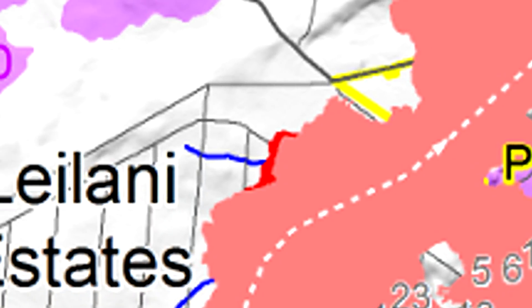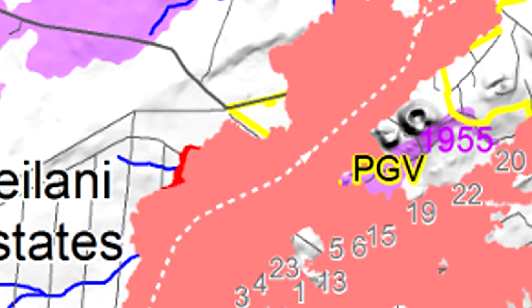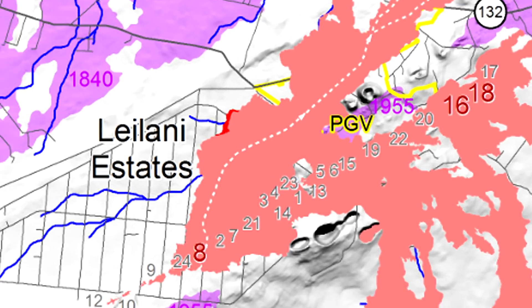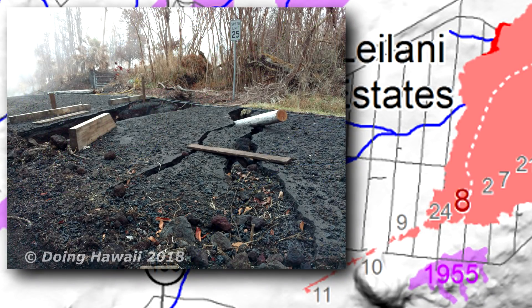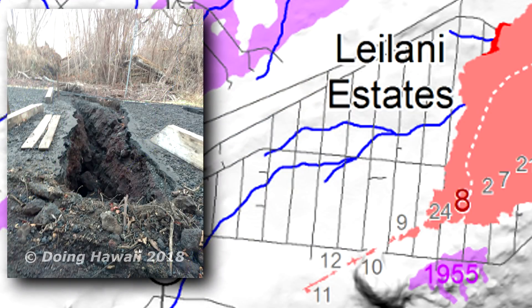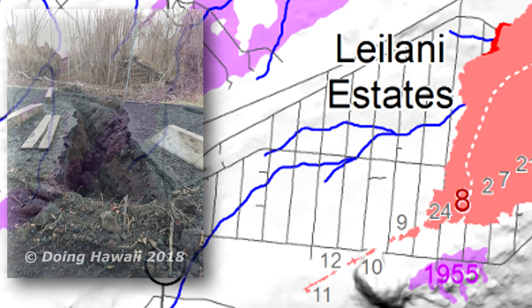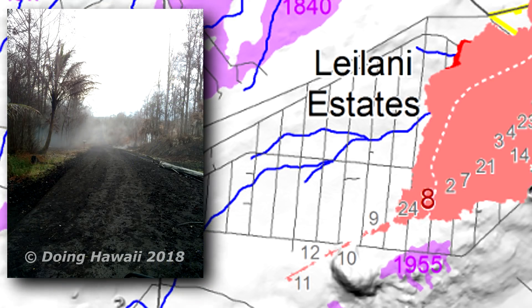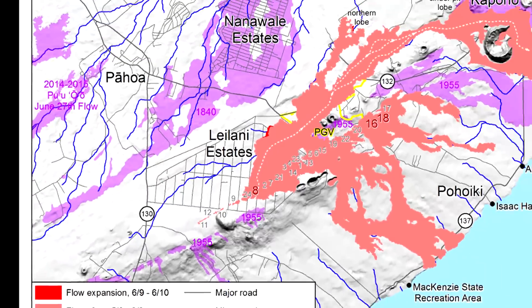USGS is also reporting that there is some activity for fissures 16 and 18, which are located here on the map. However, fissures 9 and over on Moku, and I believe fissure 24 as well, still aren't showing any signs of activity. Earlier this morning it was a little smoky over there.